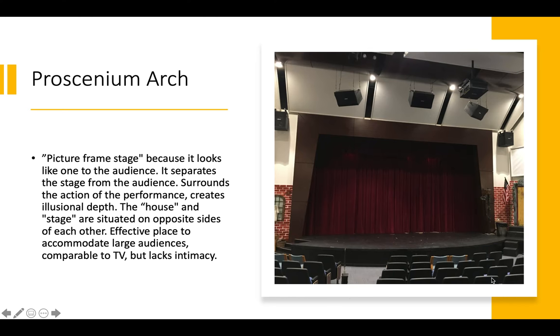It can lack intimacy if you're not careful, especially if you have actors working all the way on the back of the stage — upstage. They can feel distant from the audience, so that's one of the troubles with Opera House Theatre and the proscenium arch. But ours has been updated just in the last five years, and I'm really happy with the renovations and the way they've changed our space.